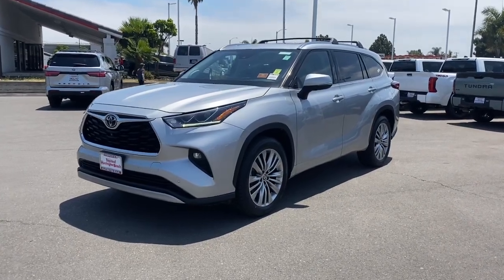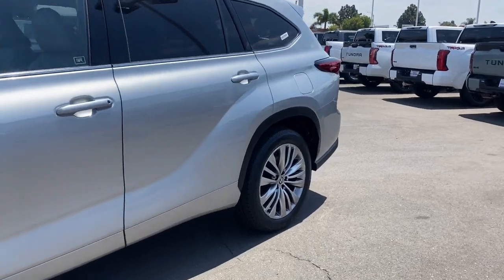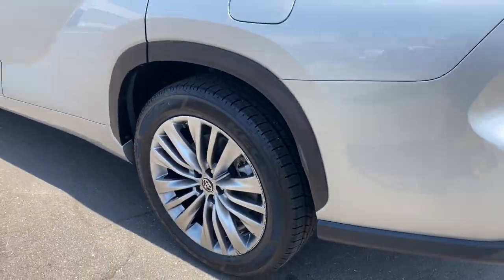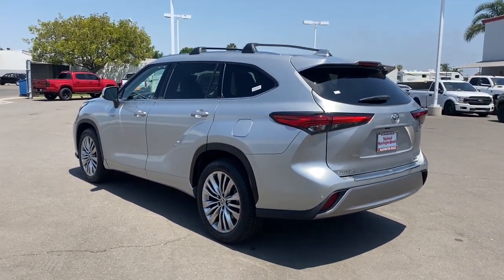Hop into the 2020 Toyota Highlander. With less than 45,000 miles on the odometer, this vehicle stands out from the rest. This smooth-riding, solidly-built Highlander is ready to meet your family's needs.